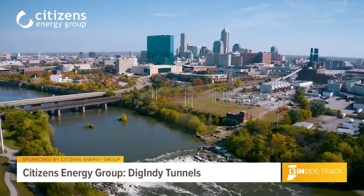You guys had a big announcement recently about the Dig Indy Tunnel, and this was a huge milestone. We were really excited to announce that two more of the Dig Indy Tunnel system tunnels have entered operation. The White River and Lower Pogues Run Tunnels together will prevent about 700 million gallons of sewage from entering our waterways annually.